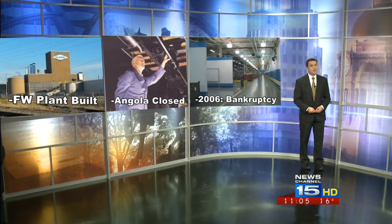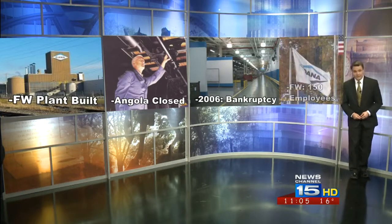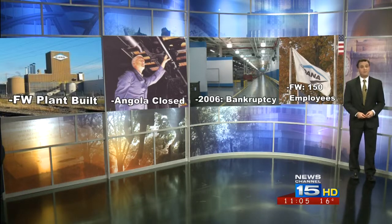Then, in 2006, the company filed for bankruptcy, saying it had more than 2.3 billion dollars worth of debt. At that point, many feared that the Fort Wayne plant was on the verge of being shuttered. It now had fewer than 150 employees, and the facility was quickly aging.